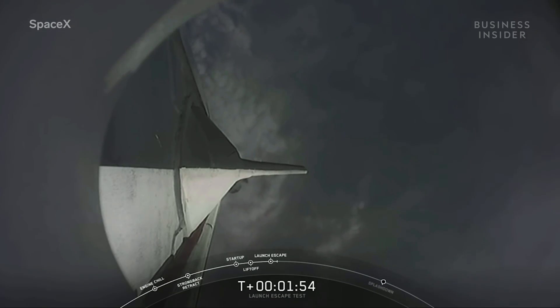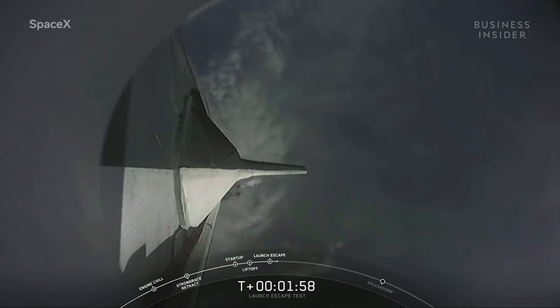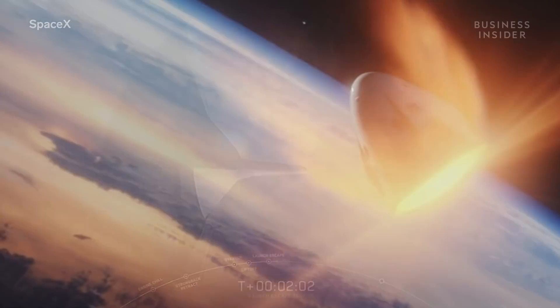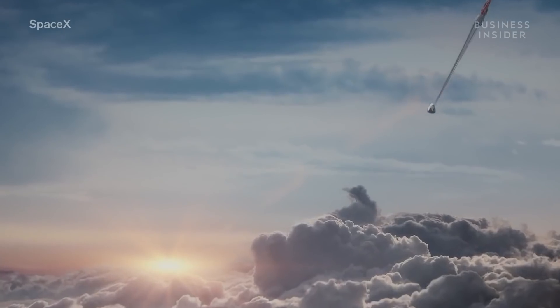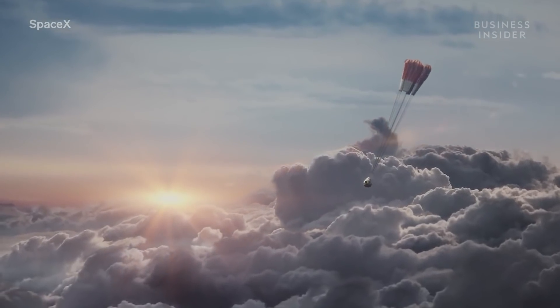Dragon launch escape initiated. This in-flight abort test was meant to assess the Crew Dragon's escape system. In case of a rapid, unscheduled disassembly — the technical term for an unplanned explosion — the Crew Dragon is designed to detach from the Falcon 9 and propel itself and the humans inside away from the rocket. The capsule lets loose a parachute and drifts safely down to Earth, while the Falcon 9 does not.